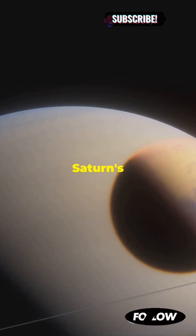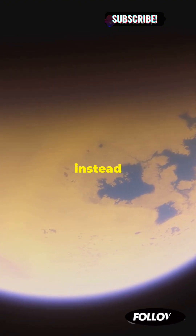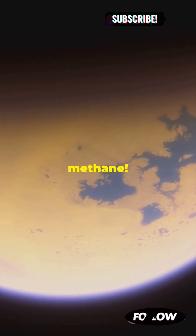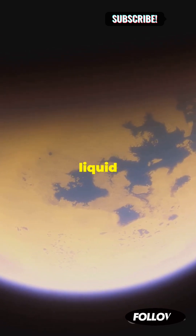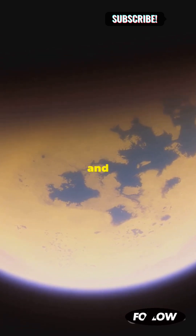And then there's Titan, Saturn's largest and most mysterious moon. Titan has lakes and rivers, but instead of water they're filled with liquid methane. Imagine the smell of that. Titan's surface is sculpted by these liquid methane and ethane rivers and lakes.